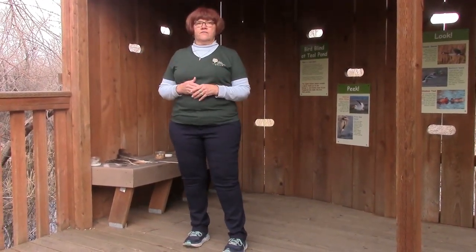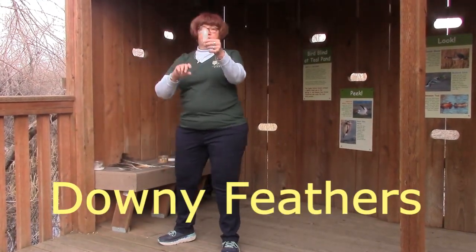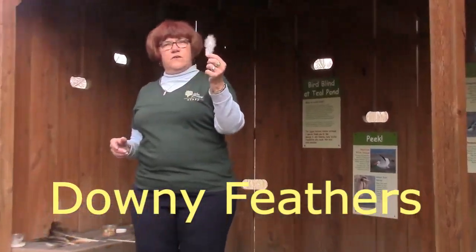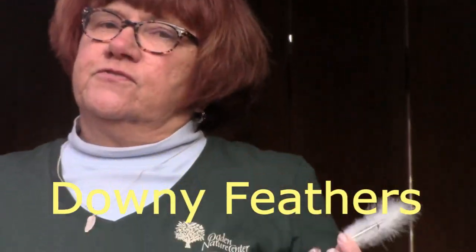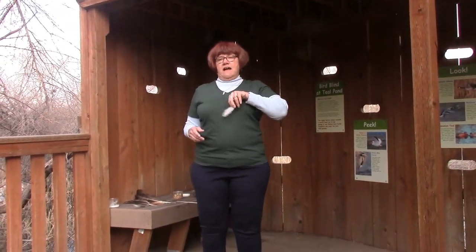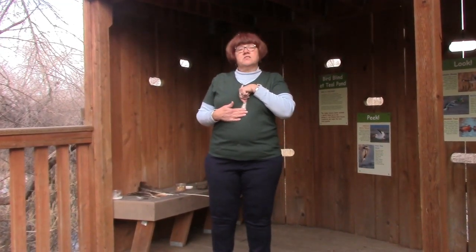What's interesting about a bird's feathers is even on the same bird, not all the feathers are the same. They have something called a downy feather. These are the fluffy, warm feathers and they're the very first feathers a bird gets. If you've ever seen a fluffy chick, this is the kind of feather they're covered with. These downy feathers stay close to the bird's body its whole life and actually help keep them warm.